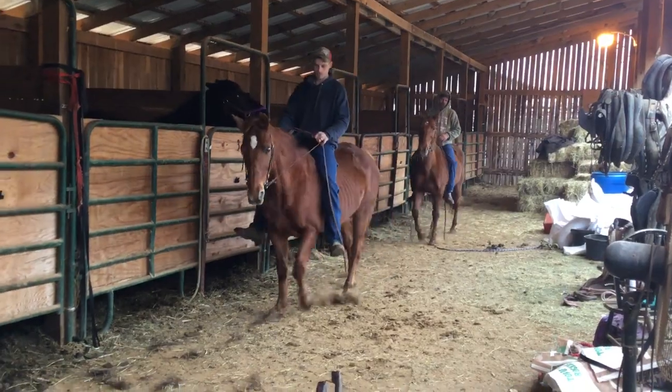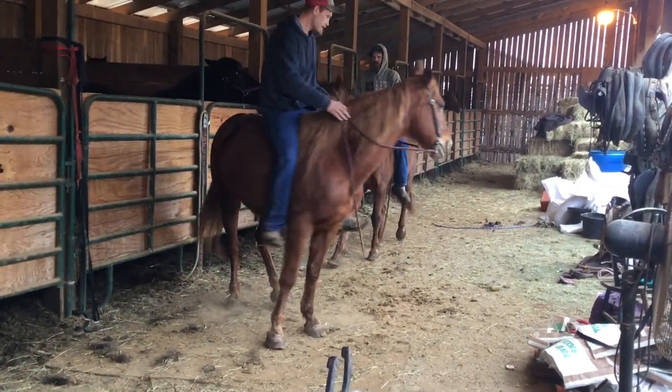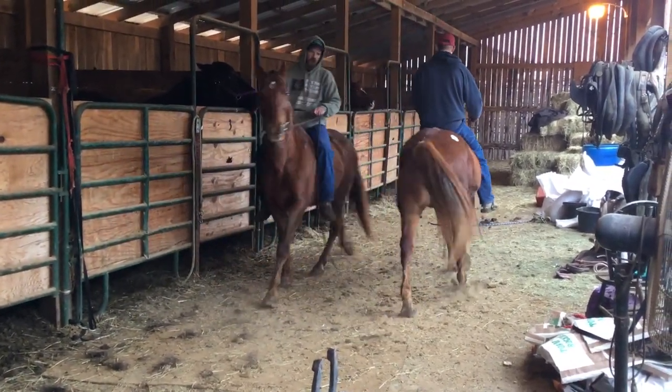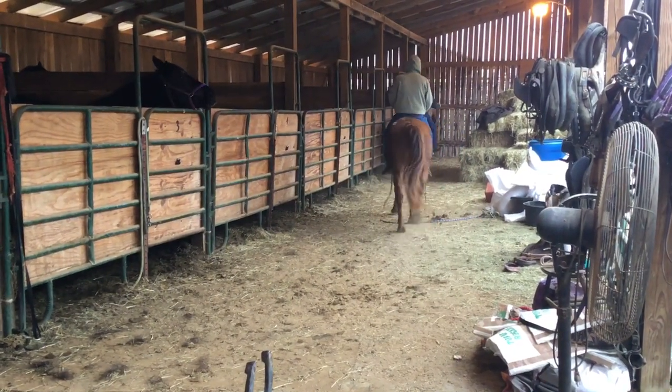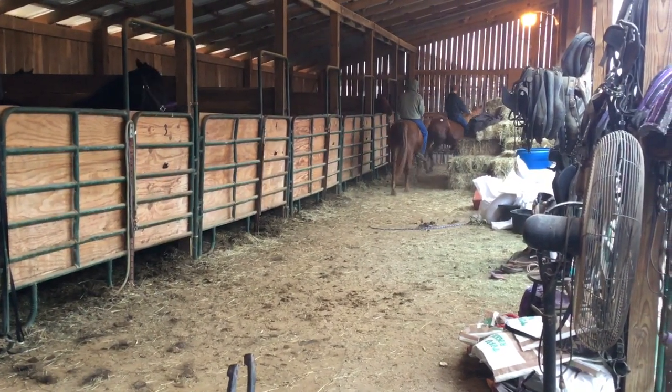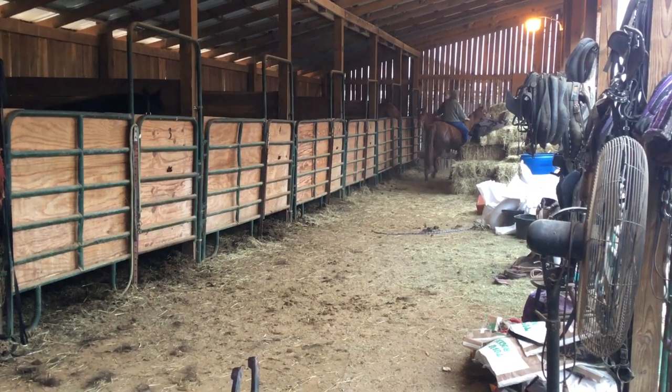If you just want to buy one, you can buy one. But if you want two gentle mares, I can say they ride good. The guy had them, worked them in a wagon — I've seen videos of them working. They're natural gaited. I think about anybody can get along with them.